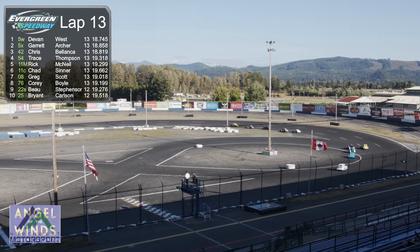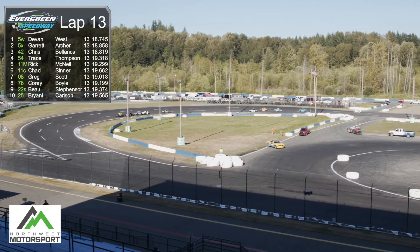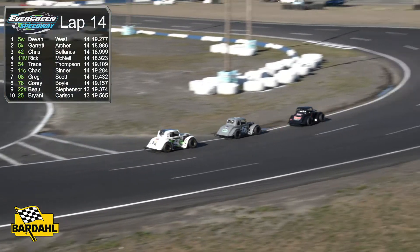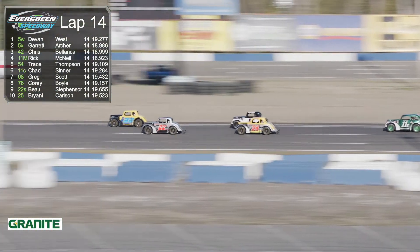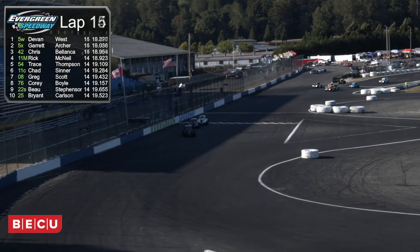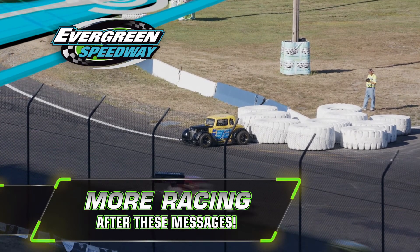Greg Scott, who we talked about earlier, spent a majority of his career running figure-eight cars at Evergreen Speedway, then got into the late models for a few years — but that turned out to be a bit more financially than he was willing to spend. He found these cars, which are more economical to run, and Greg is just having a blast. Part of the attraction is he can run this car at Yakima, he can run them down at South Side. It's a pretty cool-looking pack as they come out of turn four — but the 32 car of Ernie Estrin spins. We'll have more Home Track Heroes from Evergreen Speedway right after these messages.